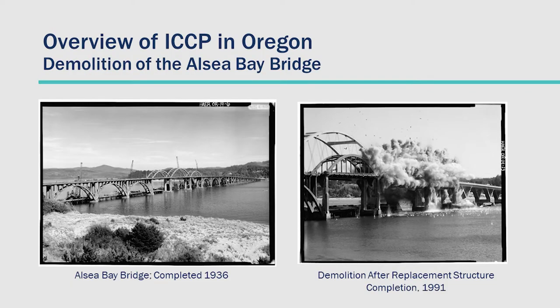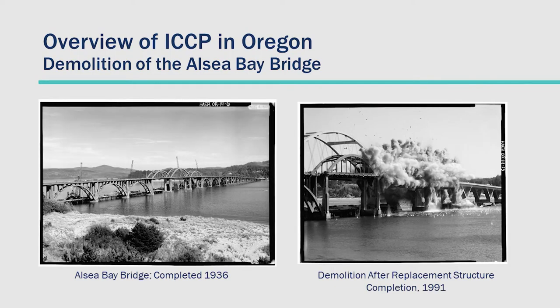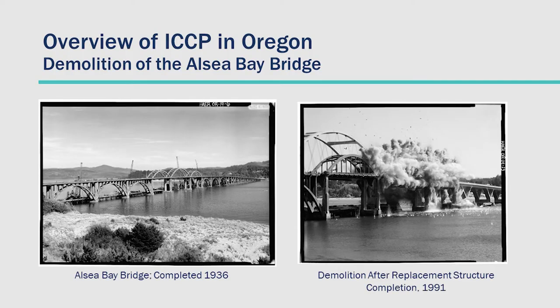We can't really talk about the ICCP program in Oregon without talking about the demolition of the Alcee Bay Bridge. Built in 1936, it was a very beautiful structure, but unfortunately it had a lot of corrosion issues — it was being inspected weekly because we were worried it was going to collapse. A new bridge was built and it was demolished in 1991. There were also issues with concrete admixtures leading to low pH. The community was upset that beautiful historic structure was taken out, and we didn't want to do that again. So that led us to explore cathodic protection.